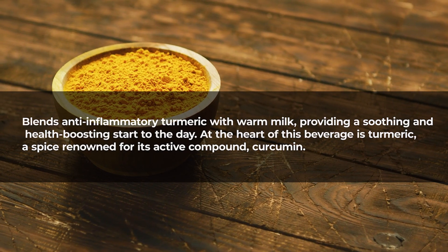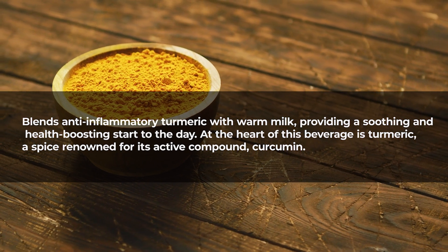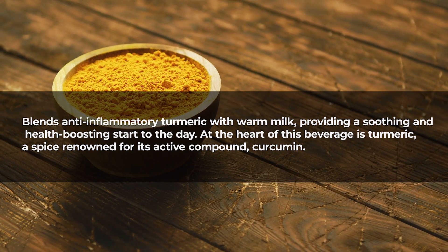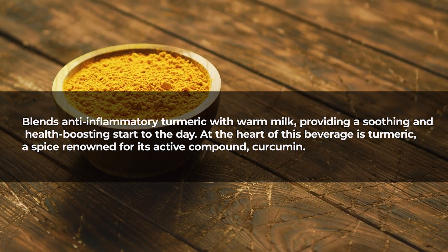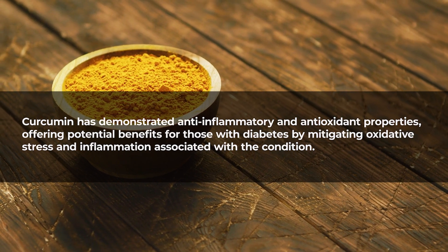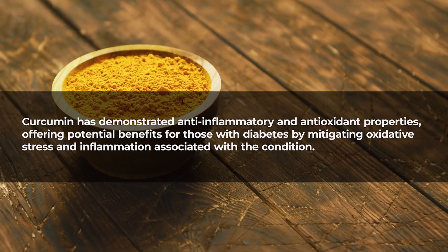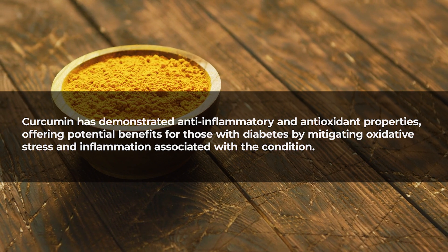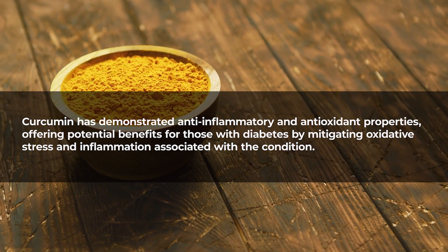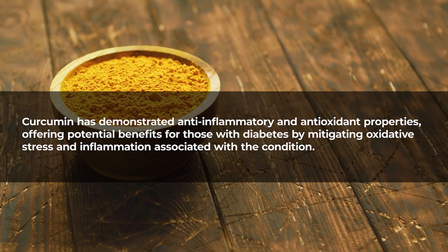Number three: turmeric golden milk. This drink blends anti-inflammatory turmeric with warm milk, providing a soothing and health-boosting start to the day. At the heart of this beverage is turmeric, a spice renowned for its active compound curcumin, which has demonstrated anti-inflammatory and antioxidant properties, offering potential benefits for those with diabetes by mitigating oxidative stress and inflammation.